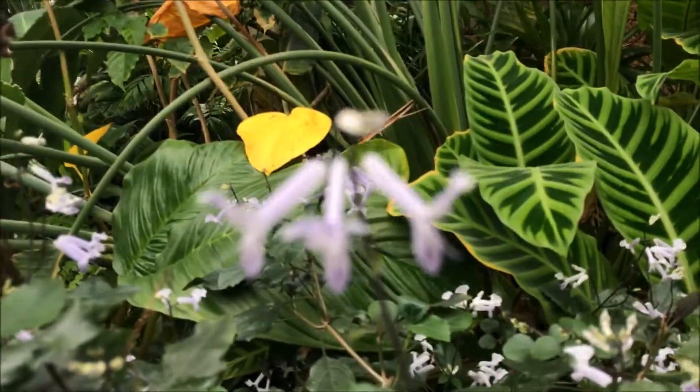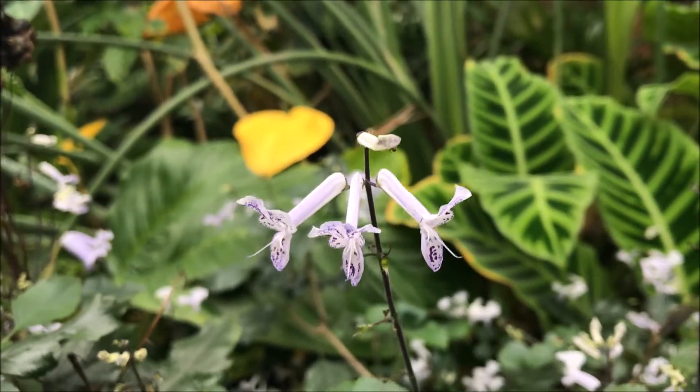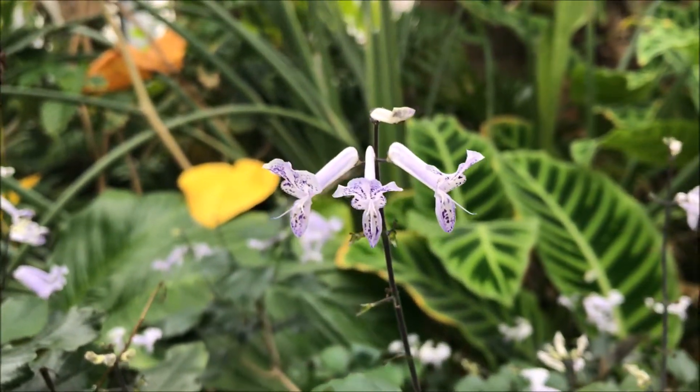I was just looking down and then I saw a bush with some small flowers. I like the markings — the purple markings and the white background. So there you go.